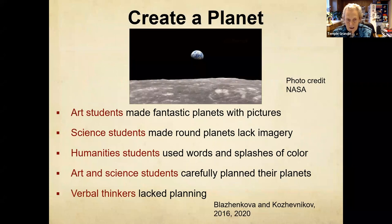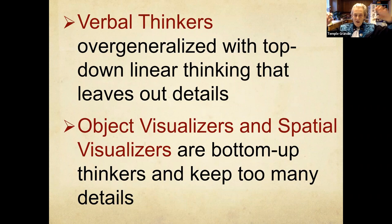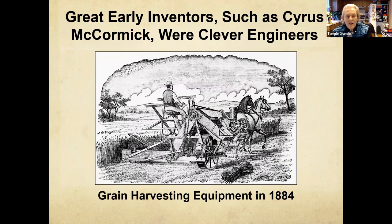There's an interesting study where high school students in teams had to design a planet. The art students made fantastic planets with a skyscraper, sort of a jungle on them. The science students made a more boring round planet, specked out the atmosphere and gravity. The verbal thinkers just did splashes of color. What worried me about the verbal thinkers is they did not do any planning of their projects. Verbal thinkers tend to overgeneralize — I see this a lot in education.